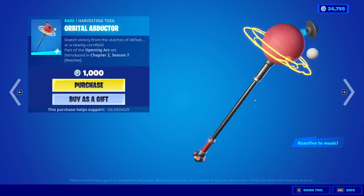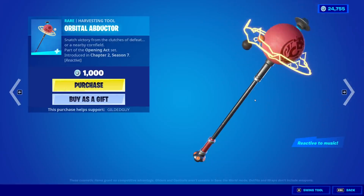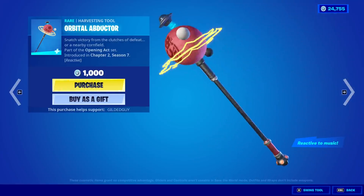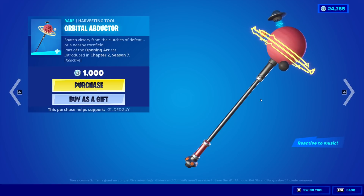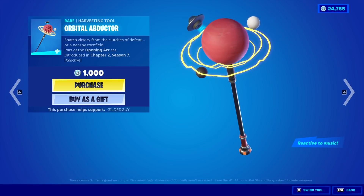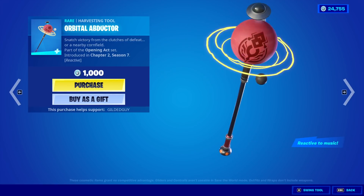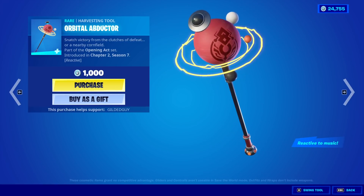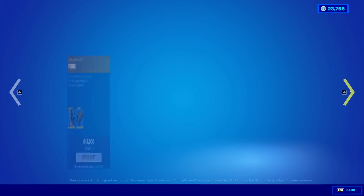Moving on from that, we have the Orbital Abductor. It's a thousand V-Bucks for a rare. It's reactive to music. So that's why it's a thousand V-Bucks for a rare. That's really weird, but you know we're buying it. That's pretty neat.